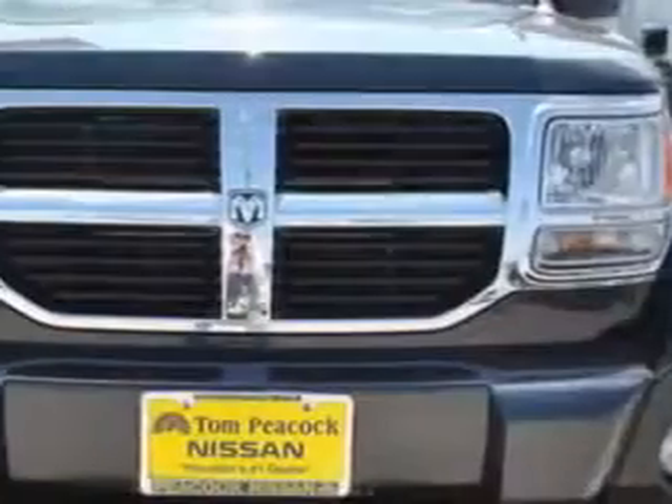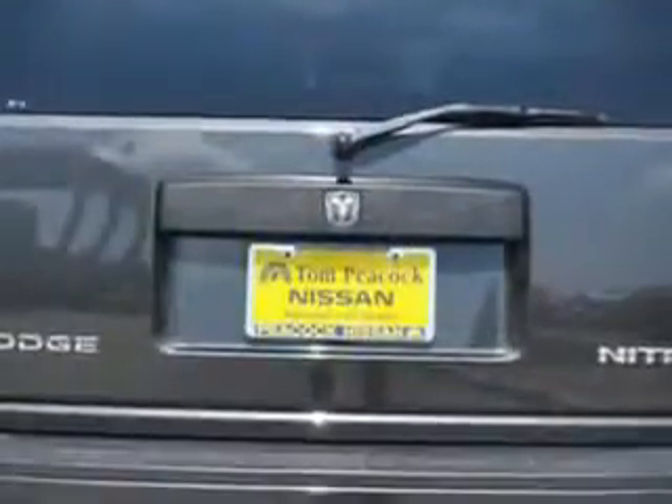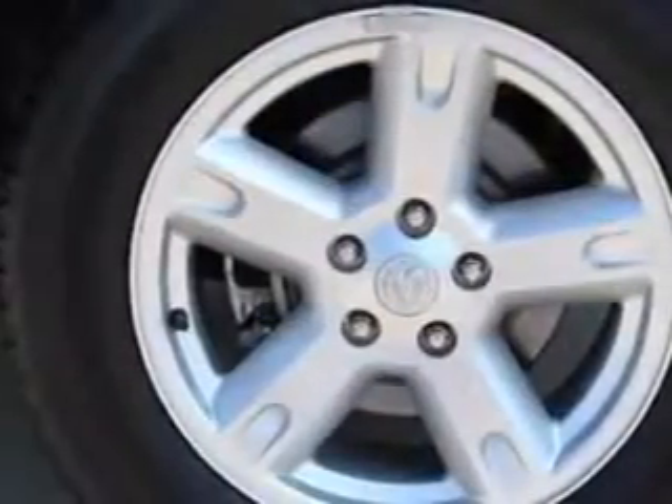Check out this great 2010 Dodge Nitro SE, equipped with a 6-cylinder engine and automatic transmission. Enjoy an impressive 22 miles to the gallon on this great SUV with features like sport suspension, low tire pressure warning, auxiliary transmission oil cooler, heated outside mirrors, and more.